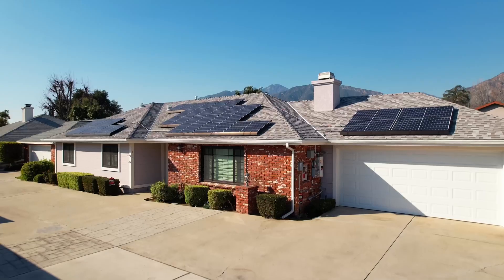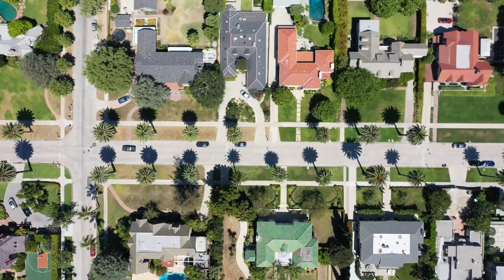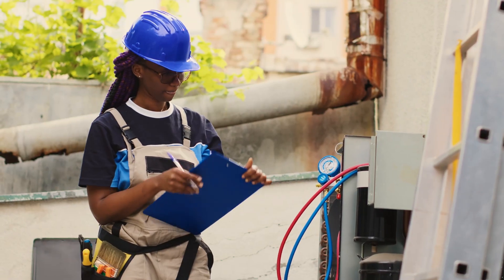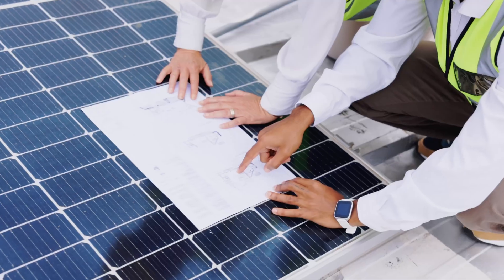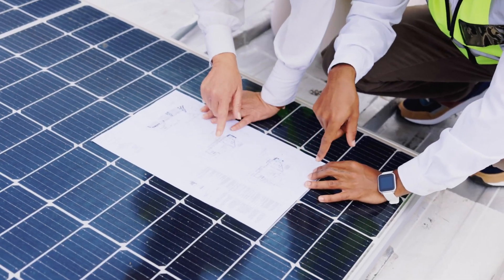That's a pretty wide range, and you might be wondering why it's so different. Well, to put it simply, it has a lot to do with the state you live in and the utility company that you're connected to. But let's dig a little deeper and provide you with a better explanation. We'll take you step by step to learn how you can gauge the amount of time it takes for your solar panels to pay for themselves. Let's get into it.